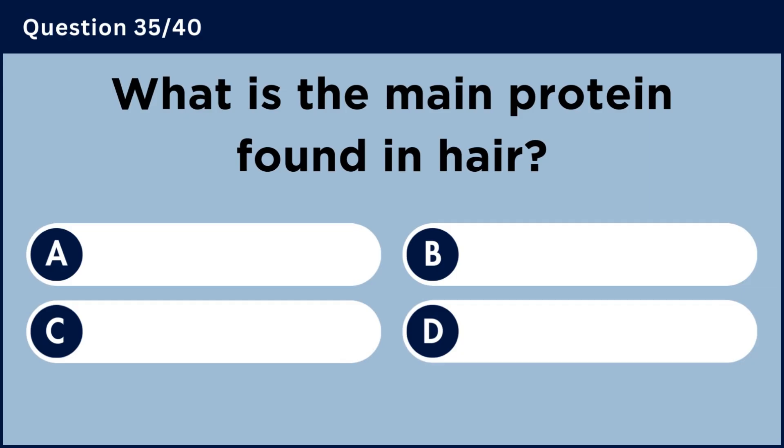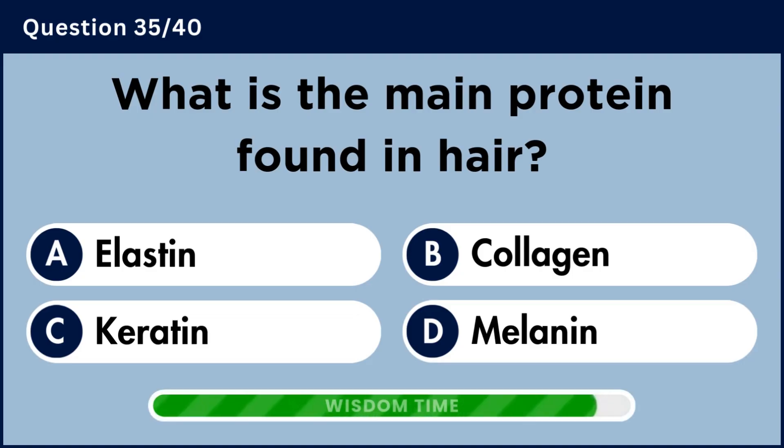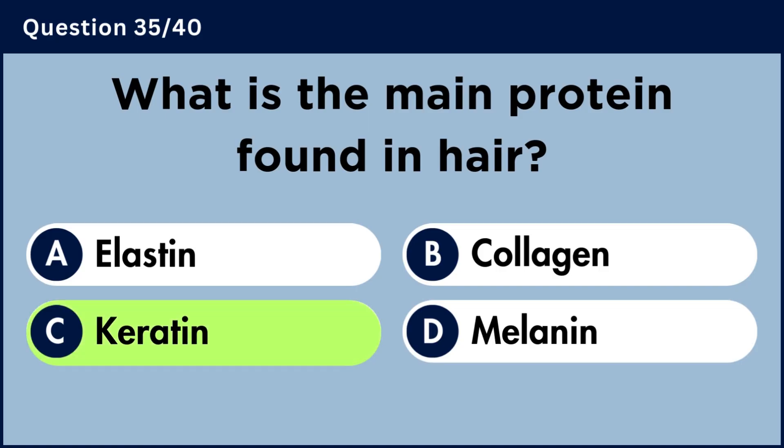What is the main protein found in hair? Answer C: Keratin.